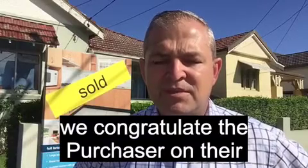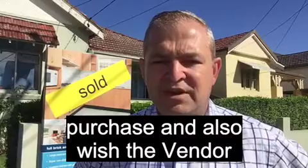So we congratulate the purchaser on their purchase and also wish the vendor all the very best.